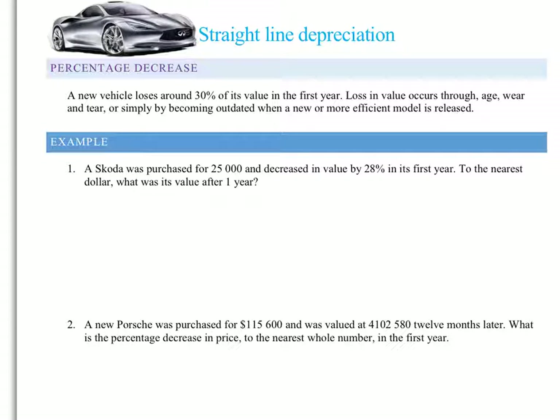So what we're going to be looking at today is straight-line depreciation. And because you've all watched the previous video on depreciation, you should have a very good understanding of what straight-line depreciation is going to be.